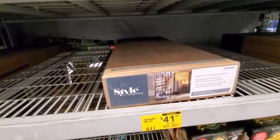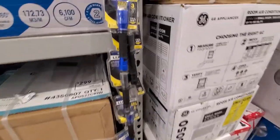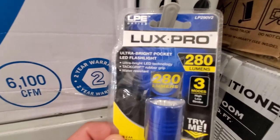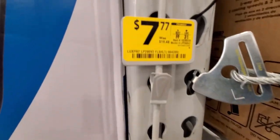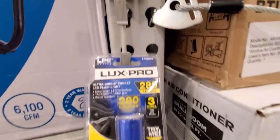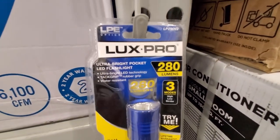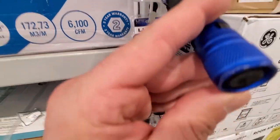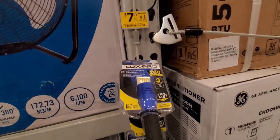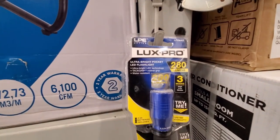Good time to get stuff discounted that's seasonal for the wintertime. They got the LuxPro 280-lumen flashlight here. This was $7.77. It's got three modes — high, low, and strobe. High output, 280 lumens, rubber grip, made out of aluminum, tail switch.